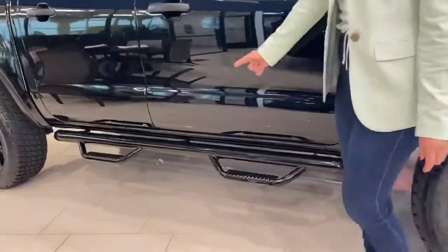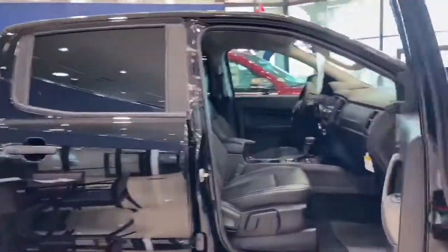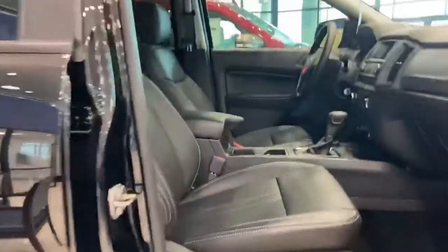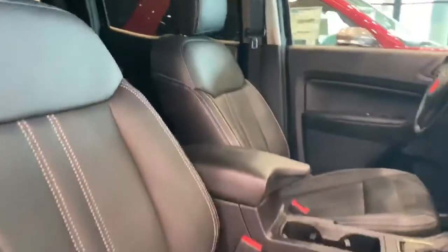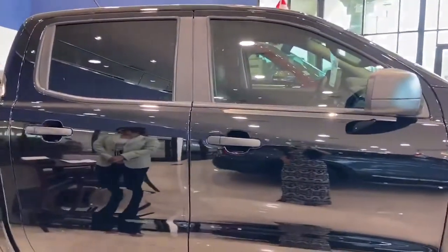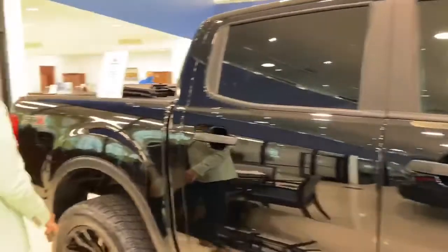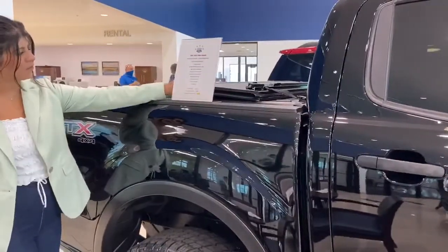We also added some Nerf bars and we upgraded to black leather interior with gray stitching. Full windows tinted with lifetime warranty. We also added a tri-fold cover.